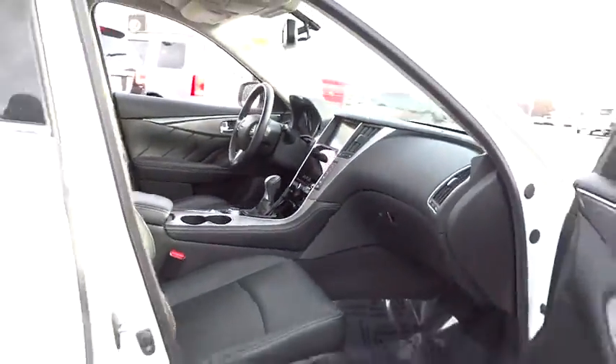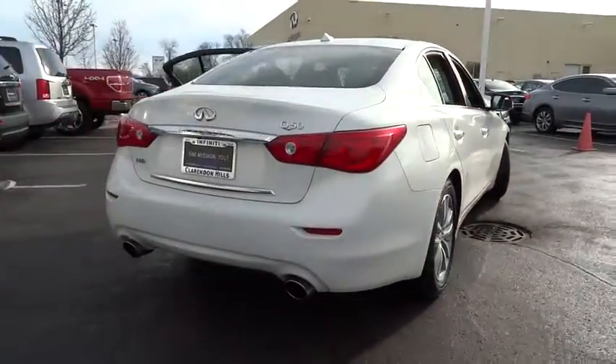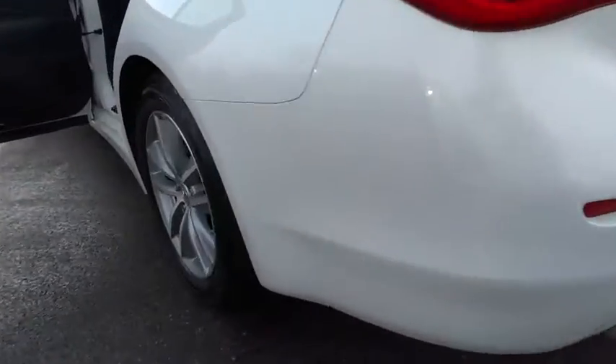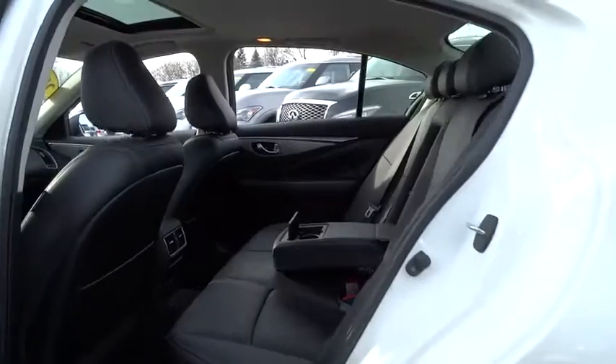The engine block is crafted out of aluminum alloy to help reduce weight and increase responsiveness, giving you incredible power and a truly thrilling drive. This vehicle has less than 20,000 miles. Here are some of this vehicle's great options.